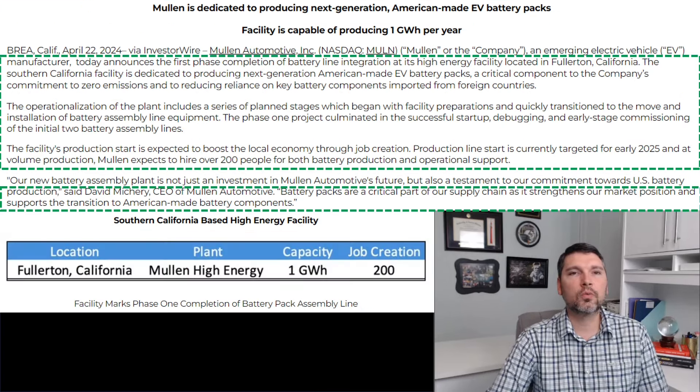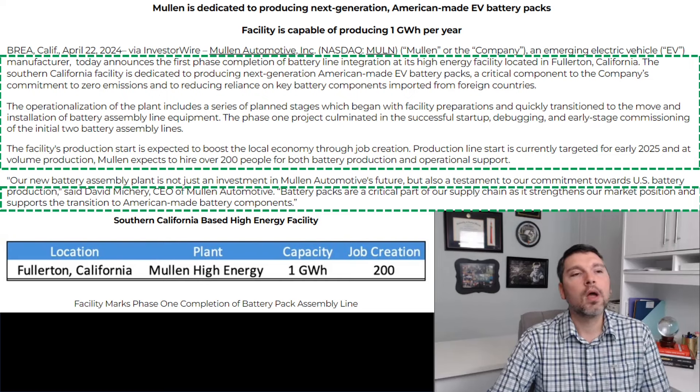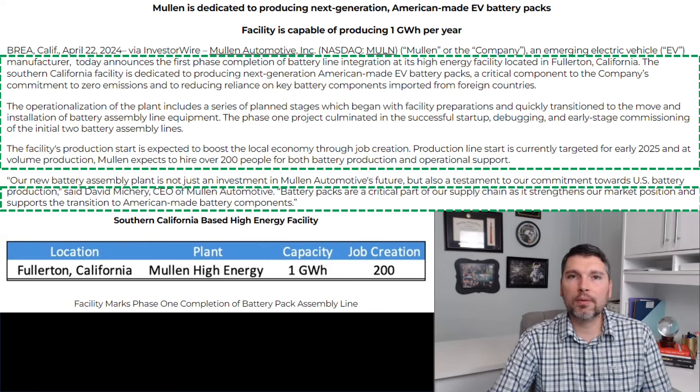Yesterday's news — April 22nd, 2024 — Mullen announced the first phase completion of their battery line integration at the Fullerton location. Phase one included successful startup, debugging, and early-stage commissioning of the initial two battery pack assembly lines, with the first set of battery packs expected to roll off the assembly line in early 2025. Mullen also plans to hire up to 200 people to run production and handle office personnel at Fullerton. That facility has the capability of producing up to one gigawatt of battery pack assembly each year.